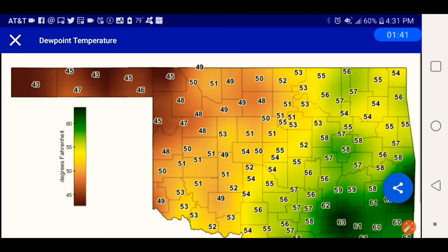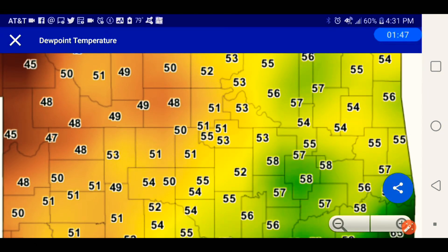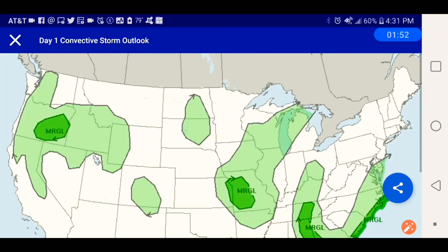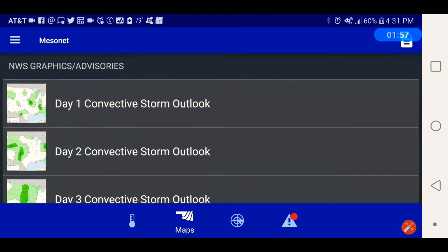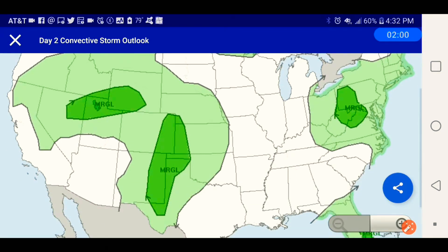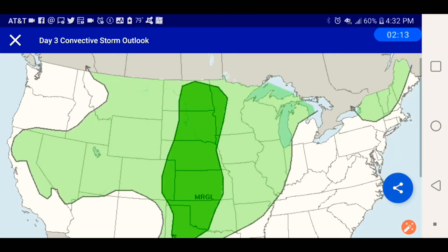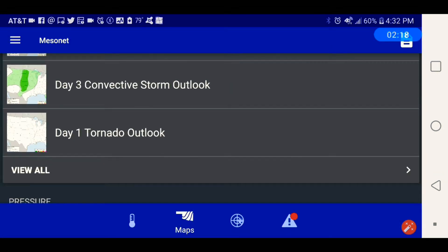Here's the night temperature and humidity. Here's the storm outlook day one, today. Storm outlook day two. Storm outlook day three — Friday. I got the outlook today.